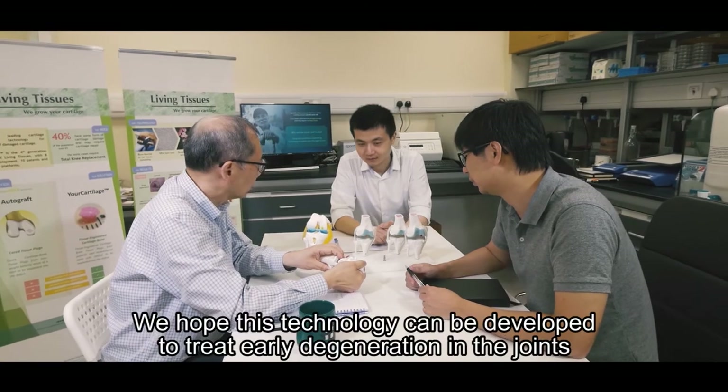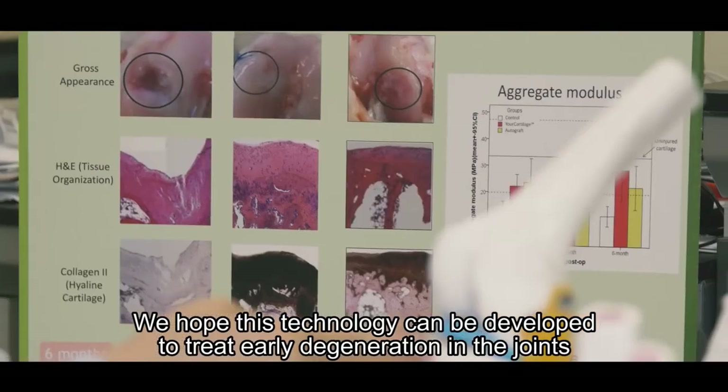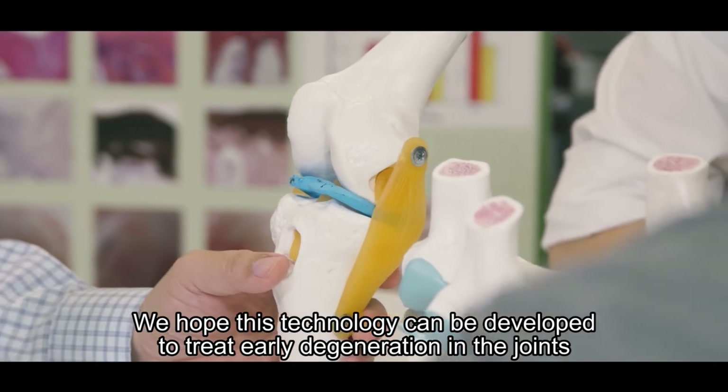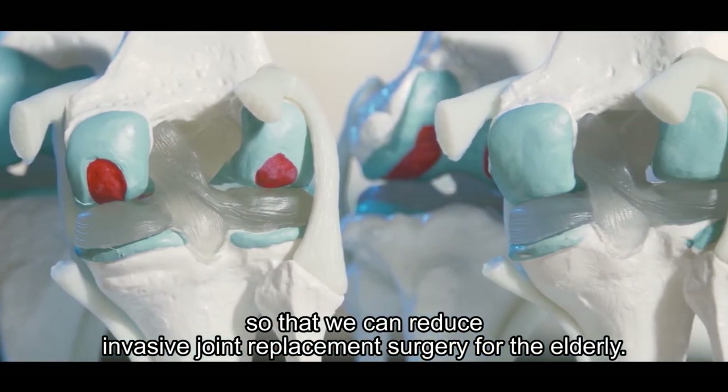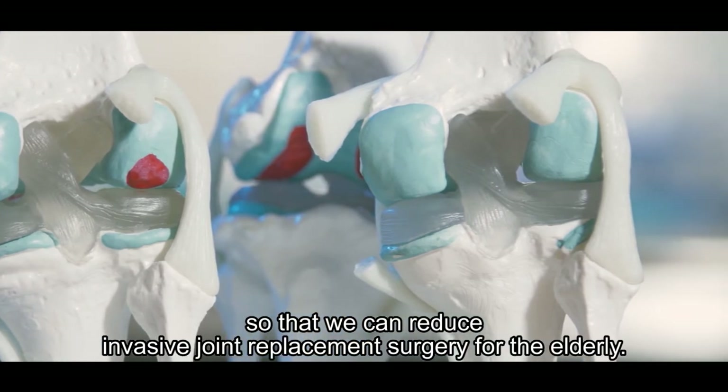We hope this technology can be developed to treat early degeneration in the joints, so that we can reduce the need for invasive joint replacement surgery for the elderly.